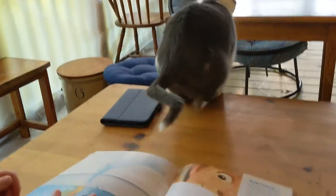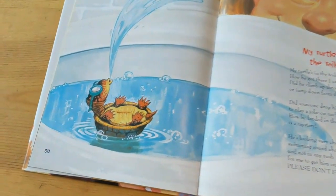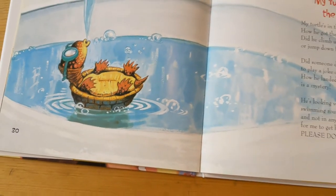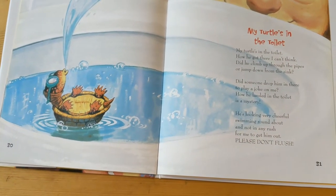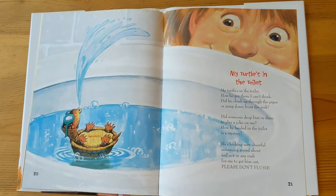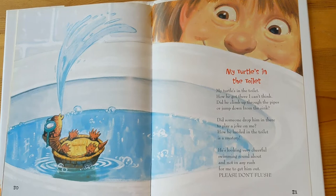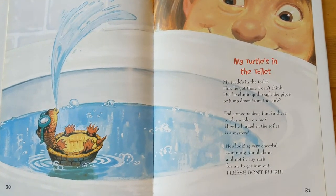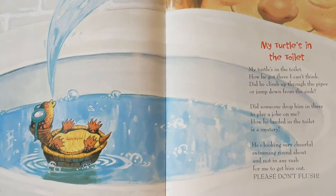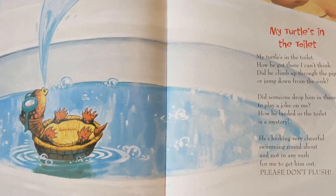I have one more poem to share with you. This is a pet that Mr. Scott has never had. I had a creek in my backyard when I was a little boy and I used to see these all the time — can you tell what it is? It's a turtle. He's got goggles on and he's swimming, and if you look at it, it looks like he's swimming in the toilet, which is kind of gross but kind of funny. 'My Turtle's in the Toilet.' My turtle's in the toilet — how he got there, I can't think. Did he climb up through the pipes or jump down from the sink? Did someone drop him in there to play a joke on me? How he landed in the toilet is a mystery. He's looking very tearful, swimming around about, and not in any rush for me to get him out. Please don't flush — oh, that would be terrible if he got flushed.